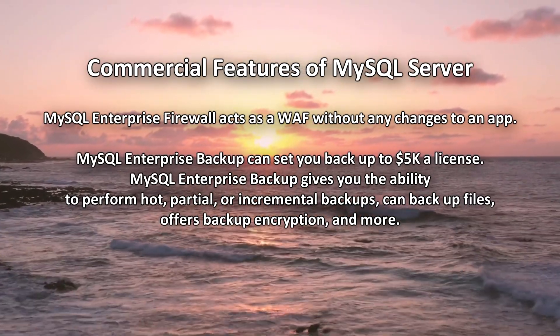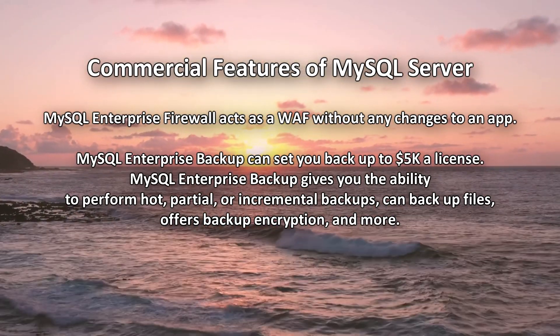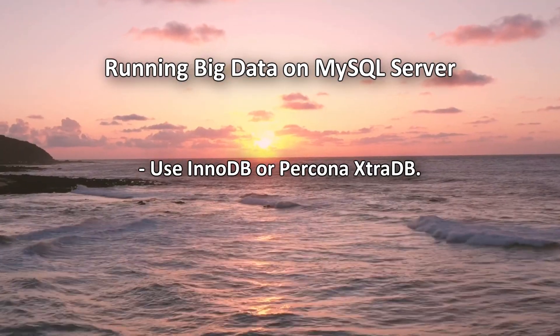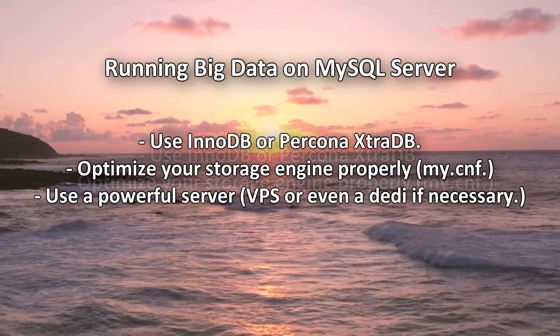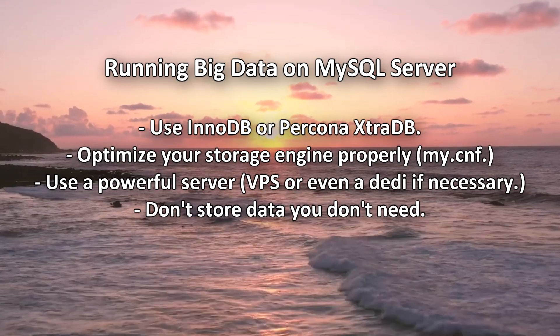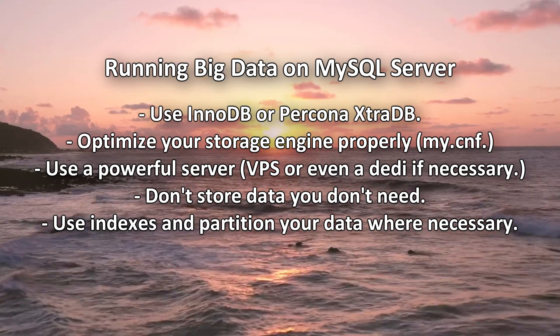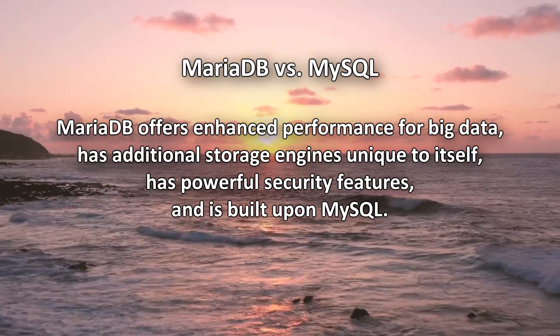Some MySQL features such as the MySQL enterprise firewall require you to purchase a commercial license and costs can add up quickly. Some also argue that big data is a bigger challenge for MySQL. MySQL can deal with bigger datasets, but only if it's configured properly and if your data is adequately maintained. MySQL does not have an analytics-based engine either.